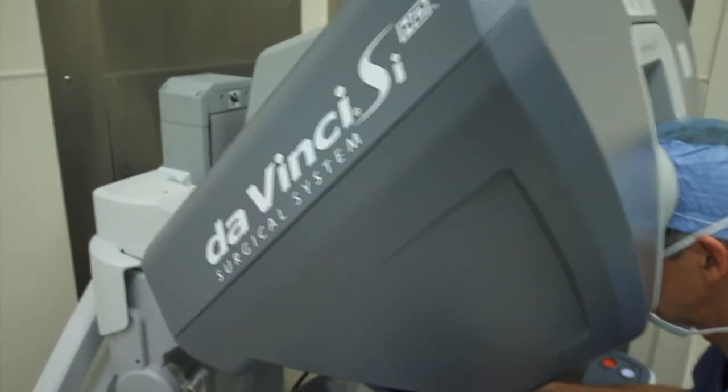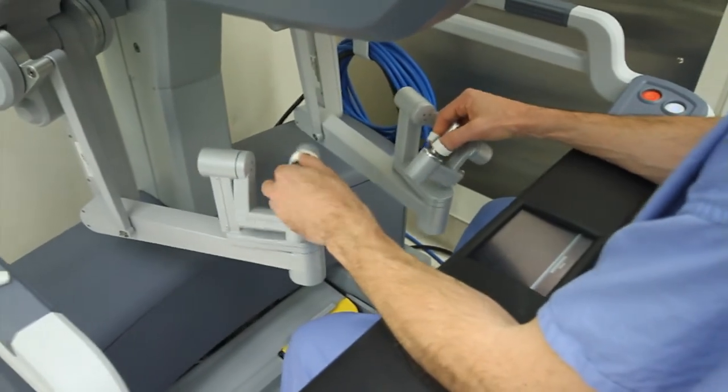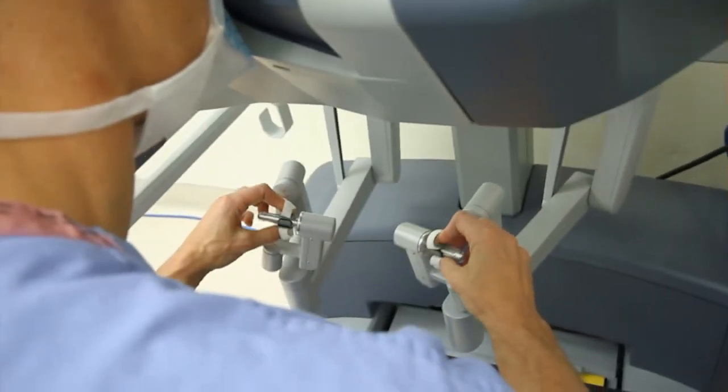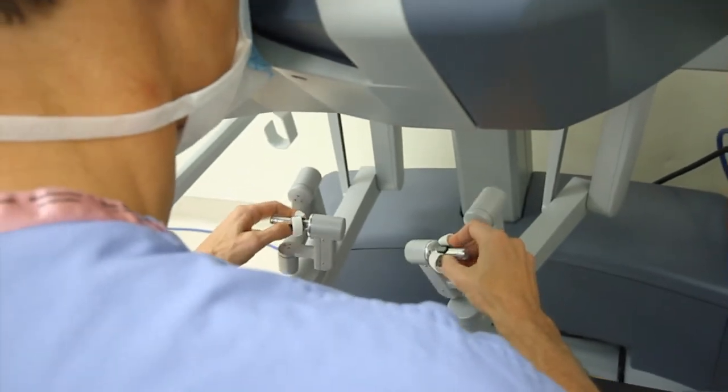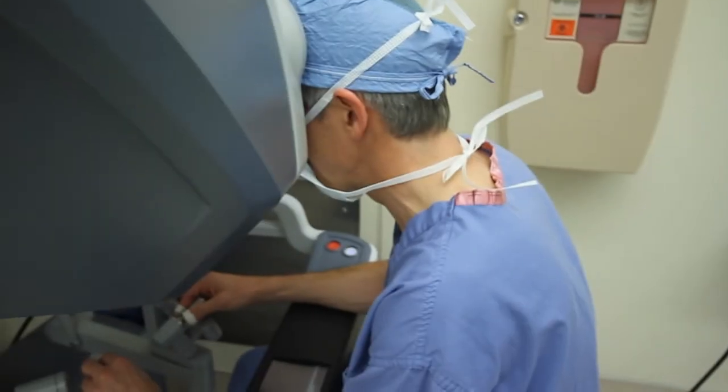It is so precise in its actions, even though the doctor is really not working directly on it — he's basically at a table across the room. Robotic heart surgery is another aspect of care that's been donated generously by the Fox family for us to use here in West Michigan.